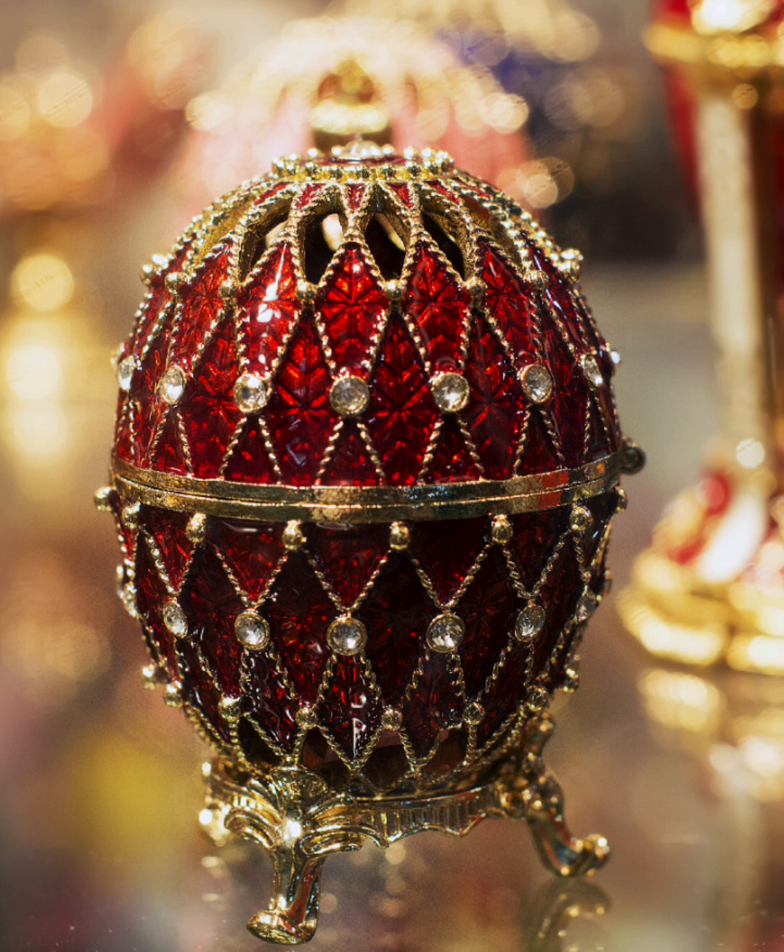In summary, Fabergé eggs are fascinating works of art with a rich history and incredible value. Whether you are a collector, a history buff, or simply appreciate fine craftsmanship, these eggs are one of the most remarkable examples of human ingenuity when it comes to craftsmanship.